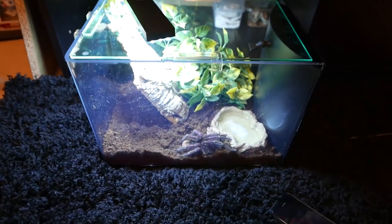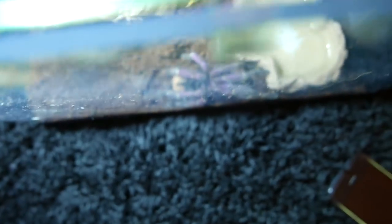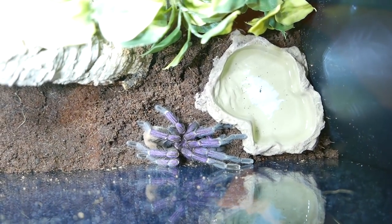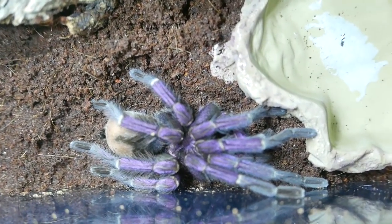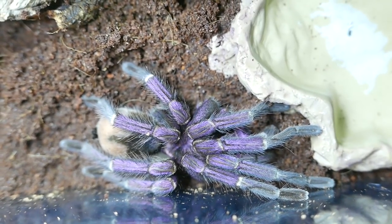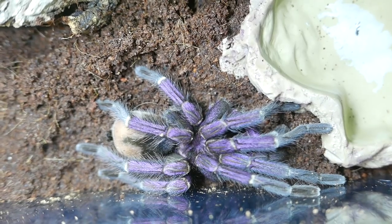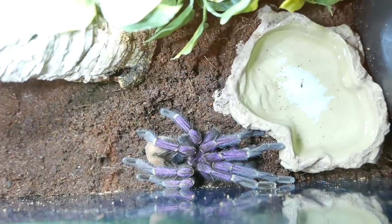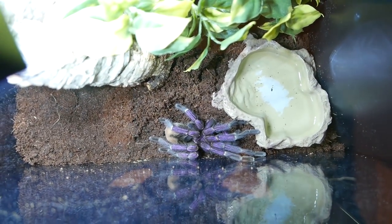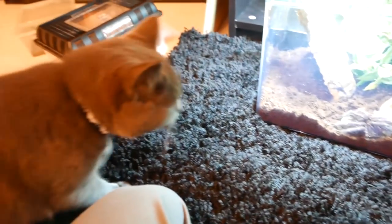Okay, so here we've got the first tarantula. I do not know what they are, but this one is super nice colours — it's like really vibrant purple. I'll try and zoom in a little bit so you can see. We're not going to hold it because I do not want to get eaten. But yeah, it's a crazy nice looking colour, it's really nice purple. And yeah, we've got two of them — one's a male and one's a female. I know there's probably going to be some tarantula enthusiasts in the comments, so I will get the name of them now while we're waiting.